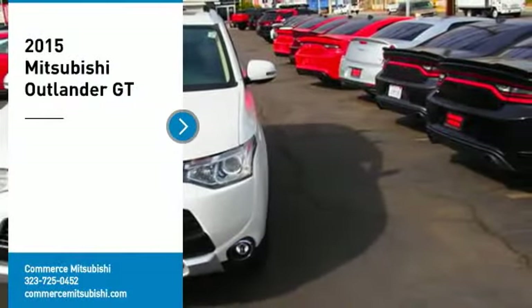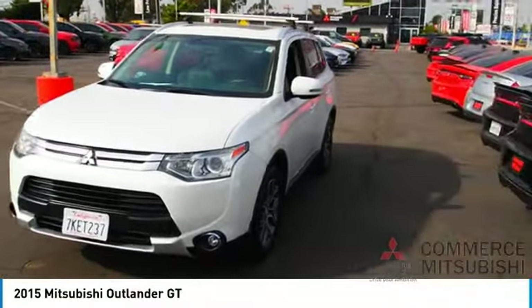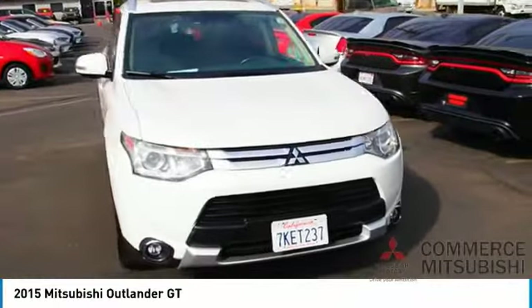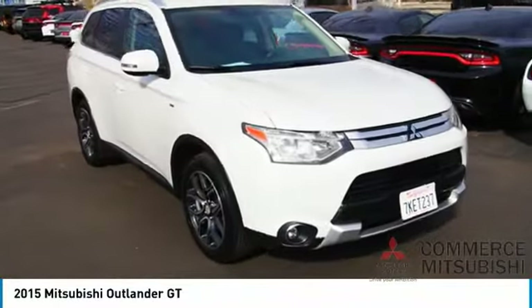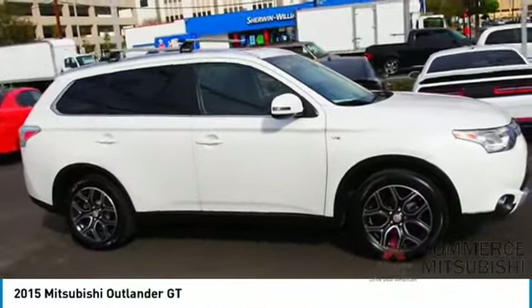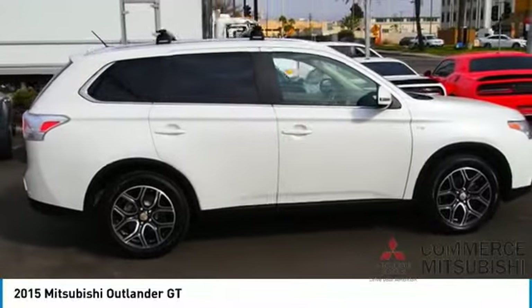Take a ride in the 2015 Outlander, a versatile crossover with power to spare. Outlander boasts an upgraded level of interior comfort and advanced technological features to give you control over every element of your drive. With super all-wheel control and a five-star frontal and side impact crash test rating, peace of mind comes standard.